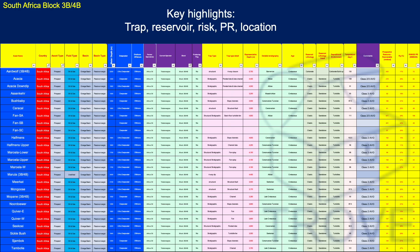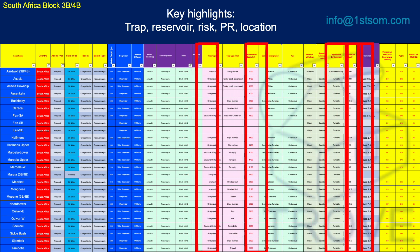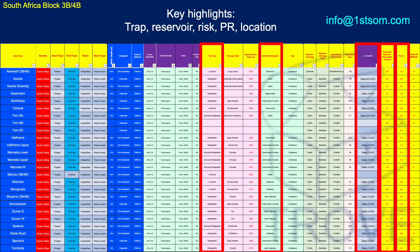Just a quick look at block 3B-4B offshore South Africa. Many people don't realise that the reason we can do this analysis is because of our Trove databases. Here's an extract of data from Trove Southern Africa, showing assets within block 3B-4B alone — only a selection of the roughly 350 assets within the database. Key data columns include trap, reservoir, geological risk, prospective resource, and AVO class. If you want to get your hands on this data, get in touch and ask about our free trial.